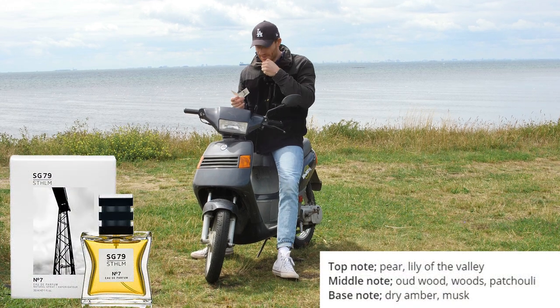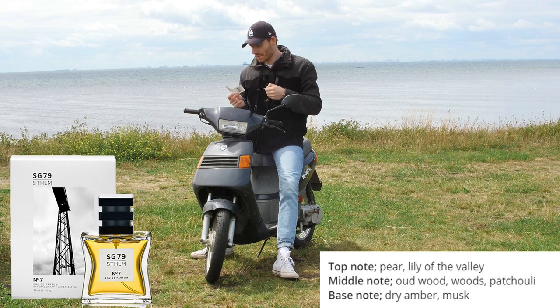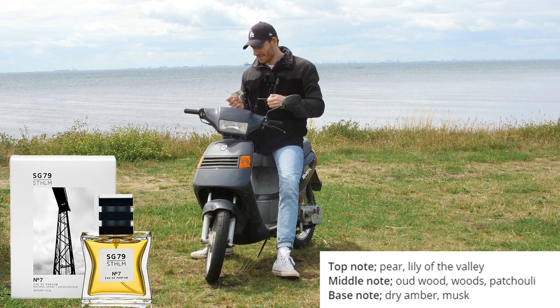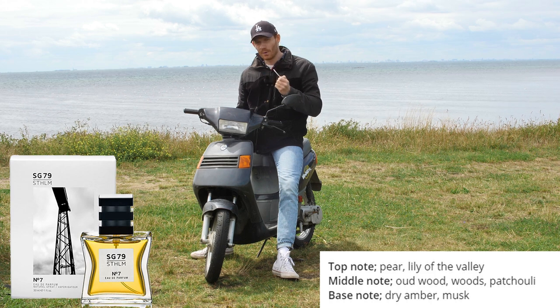This next one smells a little bit more feminine. In the top there's pear and lily of the valley; there's some oud wood, some patchouli, dry amber, and musk. In general I would say this smells a little bit more like a Chanel fragrance, if I have to be honest. This is not something that I would wear.